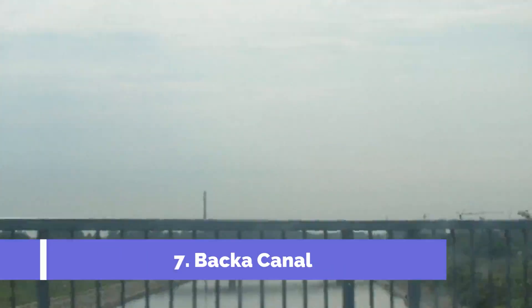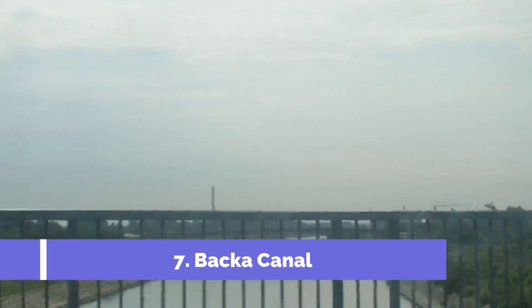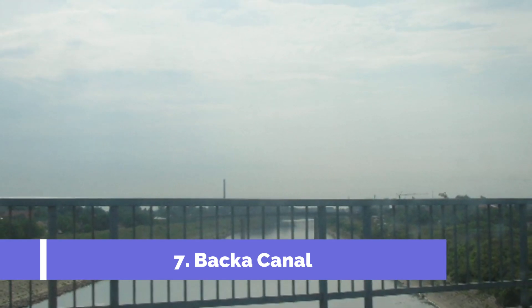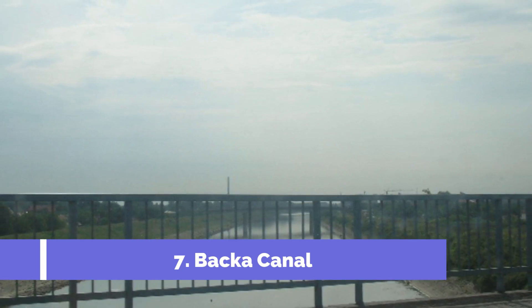Number 7: Bačka Canal. Located in the town of Bačka Palanka, Serbia, the Bačka Canal is one of the top attractions in the region. This man-made canal stretches over 20 kilometers and was built in the early 19th century to serve as a waterway for transportation and irrigation purposes.